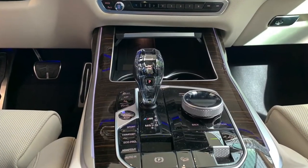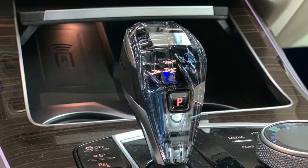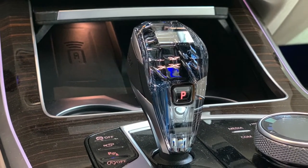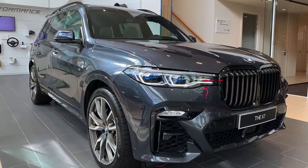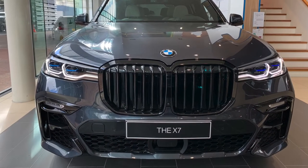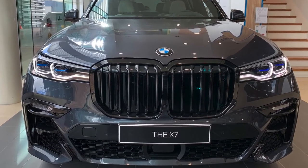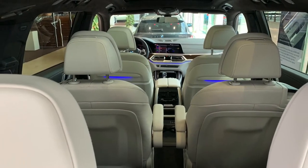Maybe the X8M will have an additional hybrid system, and BMW already has electric motors ready for exactly this reason. Each one of these electric motors puts out at least 200 horsepower. So even if they only add one, the BMW X8M could have well over 800 horsepower. Now wouldn't that be nice?